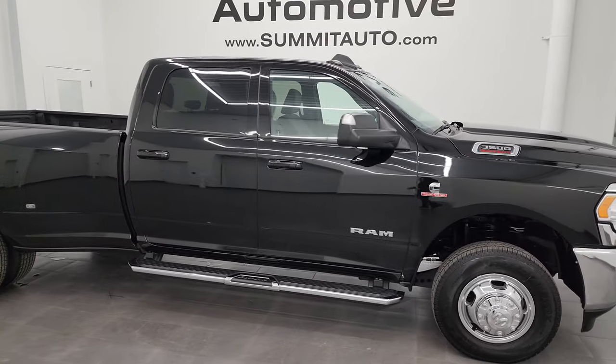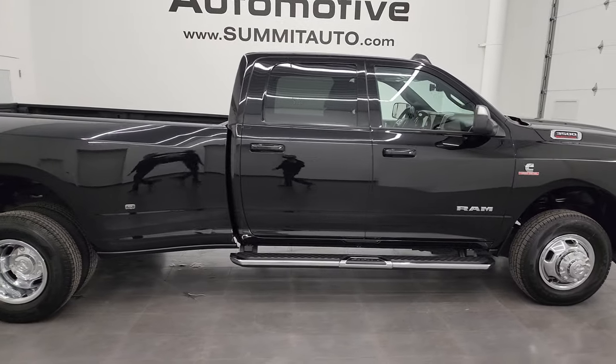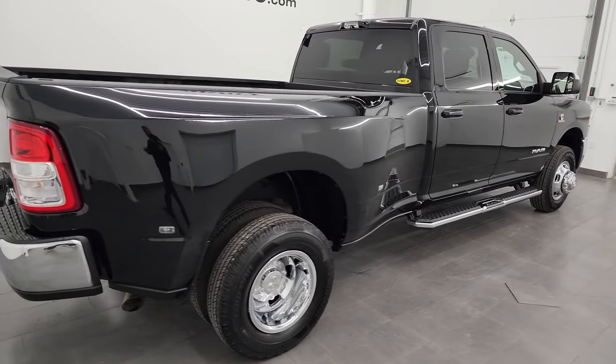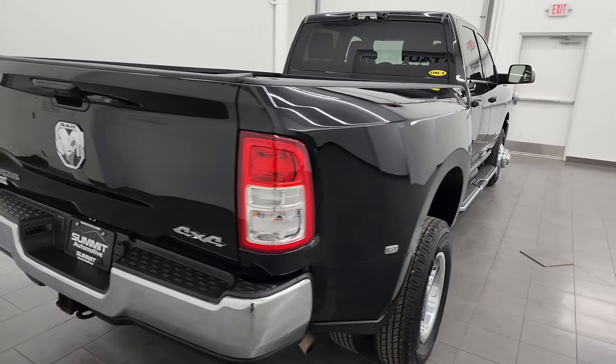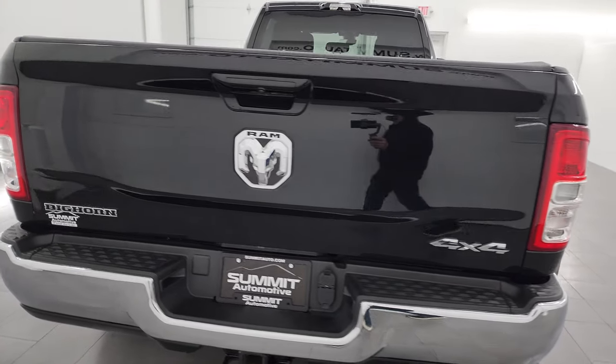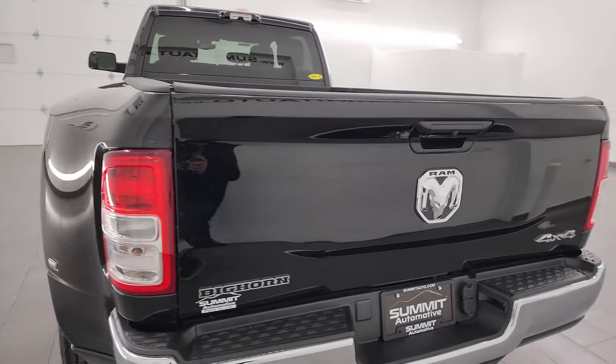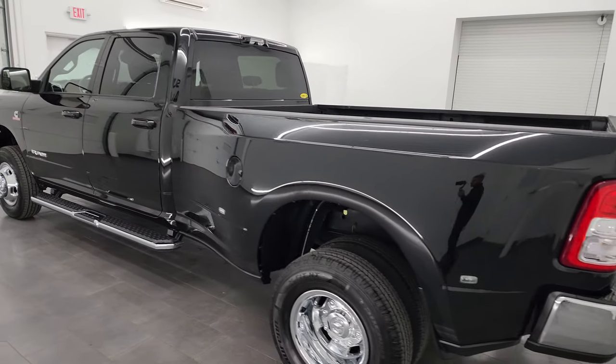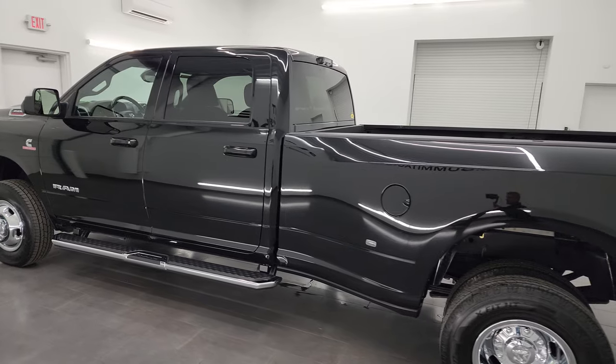Hey, this is Brett and this 2022 Ram 3500 crew cab long box dual rear wheel Bighorn Level A package is stock number 14159Z. I am here at Summit Automotive in Fond du Lac, Wisconsin, your new and used heavy duty truck and Ram headquarters.